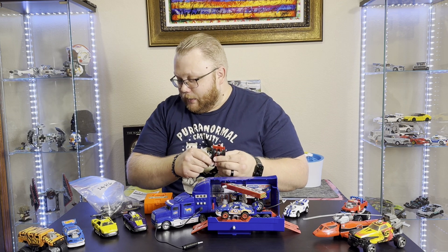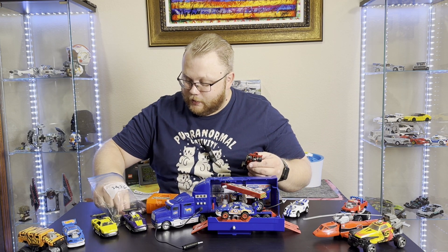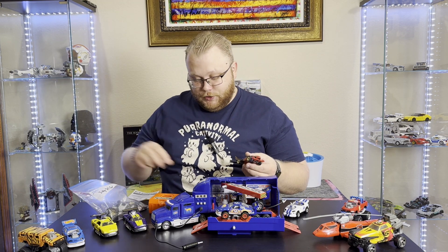There are other parts in here that add to it, like wings — you can start putting wings on it. And then there's also landing gear, so you can put landing gear on it and turn this whole car into a jet if you choose.